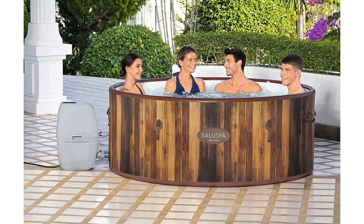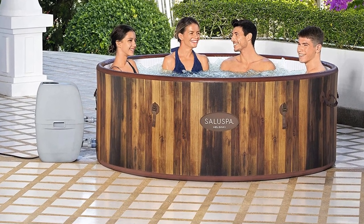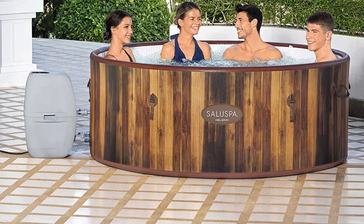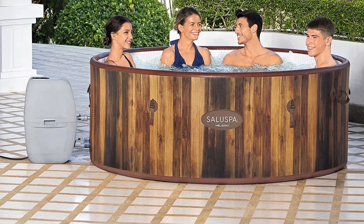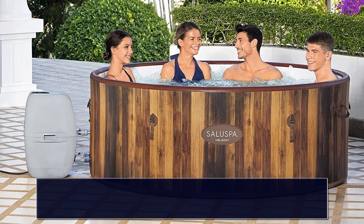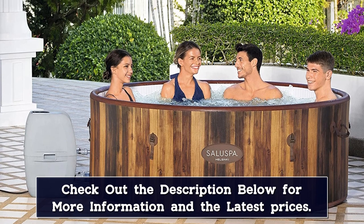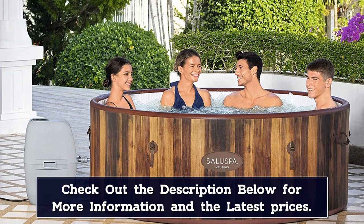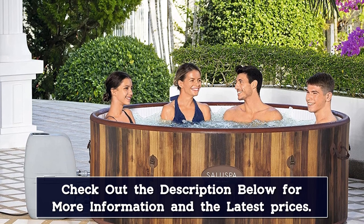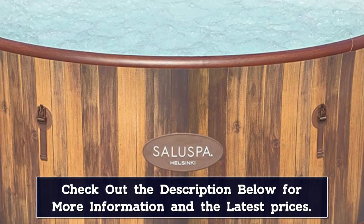The tub is gentle on your skin thanks to a water softening system that reduces the effects of hard water to prevent skin irritation and staining on the material. This system, dubbed ClearSoft, comprises a ChemConnect chemical dispenser that evenly disperses a stable chlorine level throughout the spa to keep the water clean and healthy. It is integrated with two type VI filter cartridges. It comes in a stylish wood paneling print design that gives the illusion of a real wooden spa or an exotic hot spring resort in your backyard.